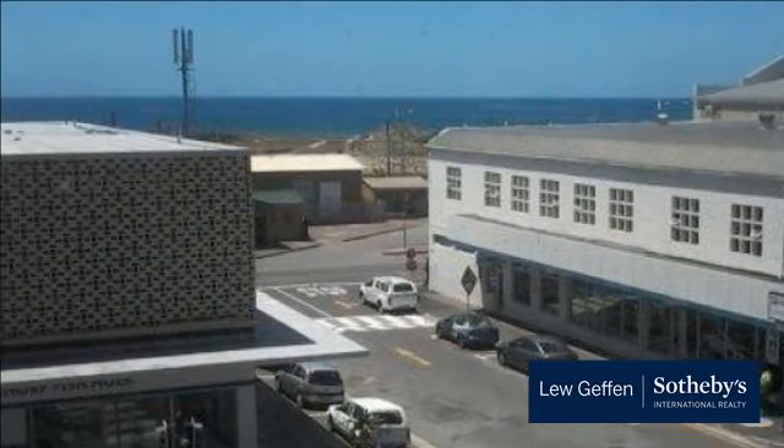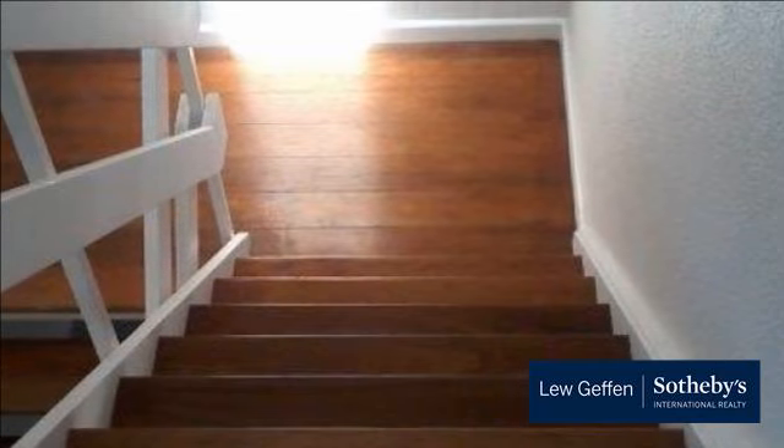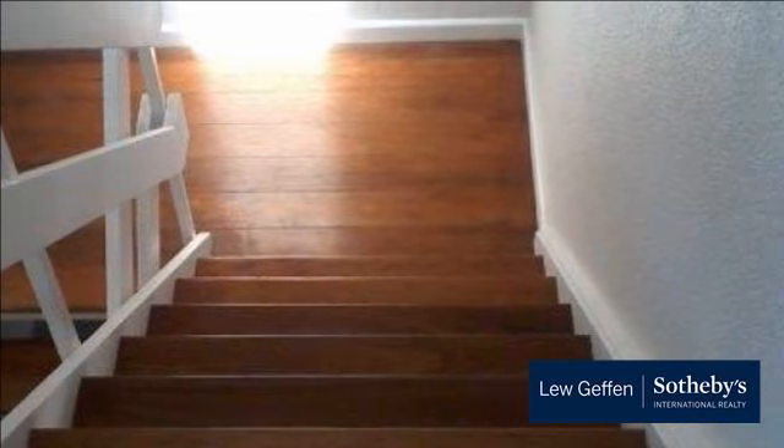Duplex. Safe and secure. Beautiful sea and mountain views. Upstairs fully fitted kitchen. Bathroom with fitted shower. Downstairs guest toilet. Two bedrooms with built-in cupboards. Prepaid electricity. Close to beach, shops and public transport.